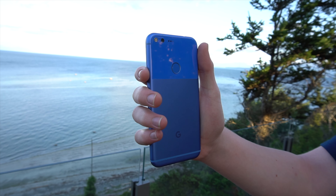I'm Josh from 91Tech, and today we're talking about the Google Pixel and Google Pixel XL, which is the one I have here. How do they hold up in 2019?